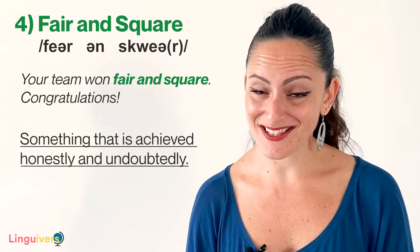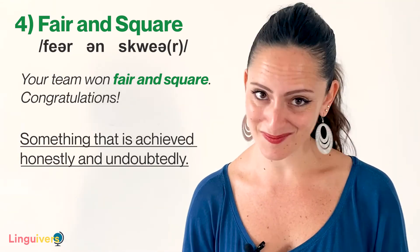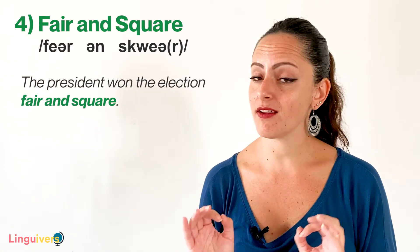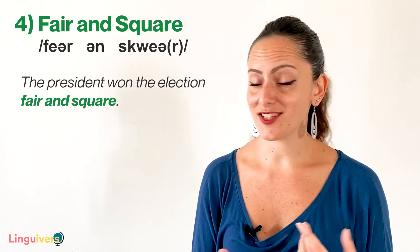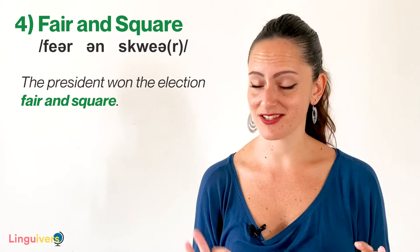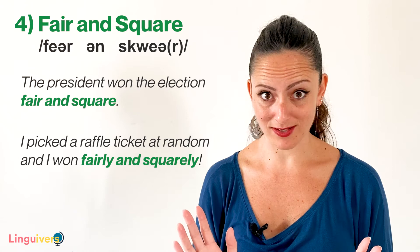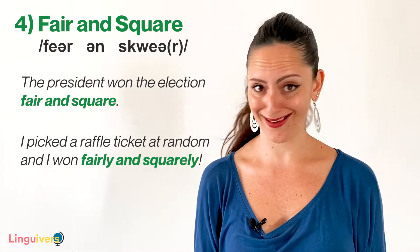We normally use this expression for games and competitions. Other examples: The president won the election fair and square — so whether you like it or not, she's officially in charge now. Or, I picked a raffle ticket at random and I won — fairly and squarely.